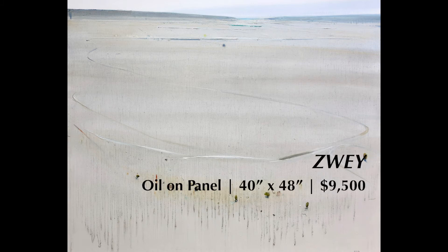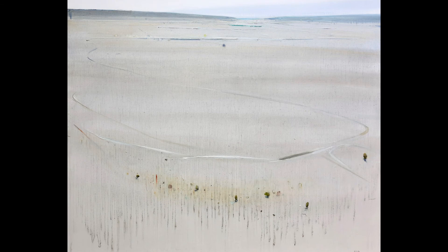Completed in 2020, Zwei was created with masterful washes and strokes of oil on panel. It is 40 inches by 48 inches.